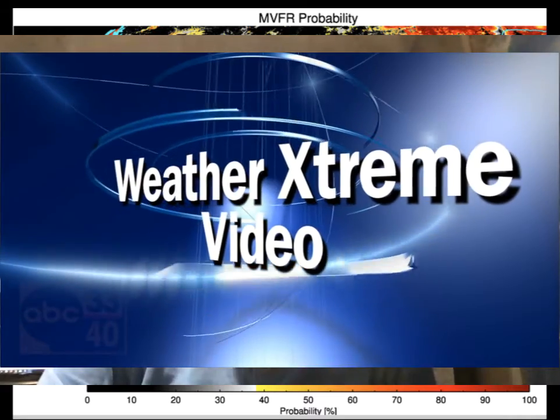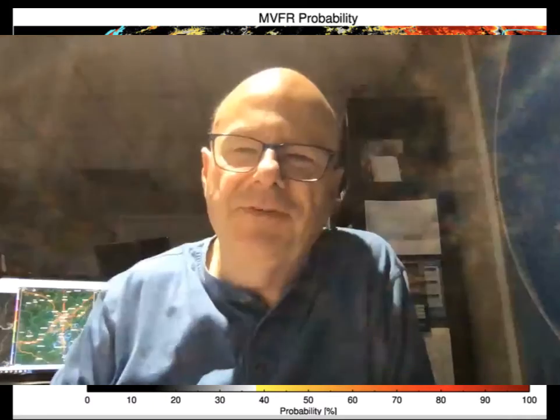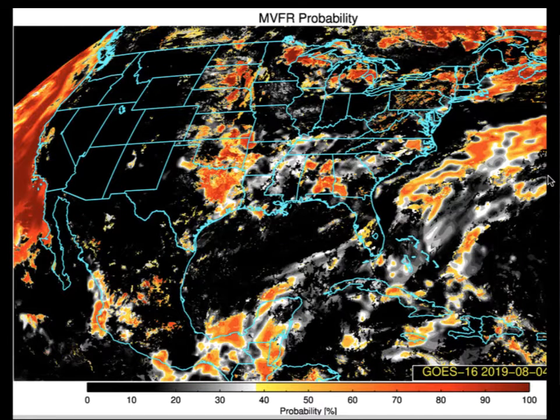Here's your weather video for this Sunday, August the 4th. I'm meteorologist Bill Murray, and it's a bit foggy out there in spots this morning. Dense fog forming across parts of north and central Alabama this morning, thanks to the fairly abundant rainfall yesterday across the state. Here's the GeoCat depiction of areas that might be seeing visibilities below 5 miles across Alabama. You can see some large patches there in northwest Alabama. Check Jasper at one-quarter mile.